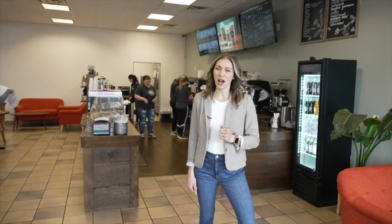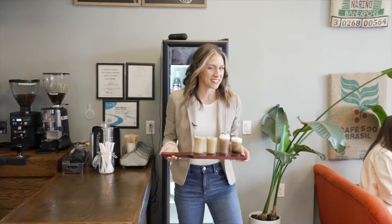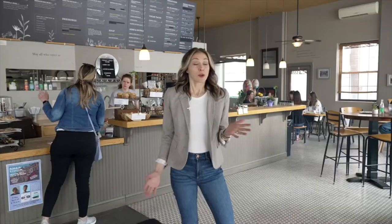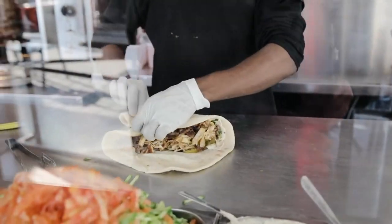Brio Coffee House is another great option for handcrafted coffee, and you have to try their coffee flights — it's quite the experience. If you're looking for some great dining options, B Street 104 Restaurant and Pub is a very popular choice. The perfect lunch spot is Pure and Simple Cafe, an organic cafe that serves the best salads and wraps in town.